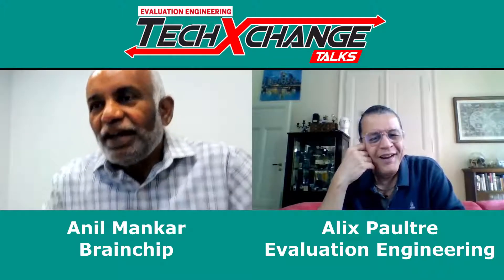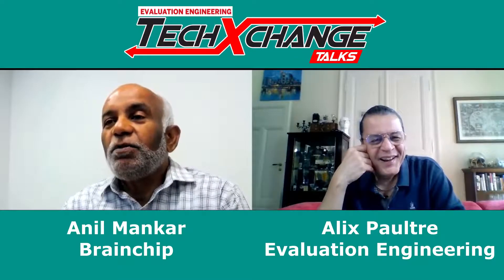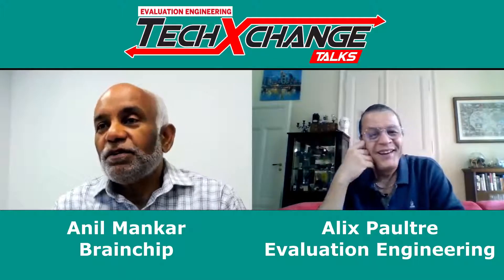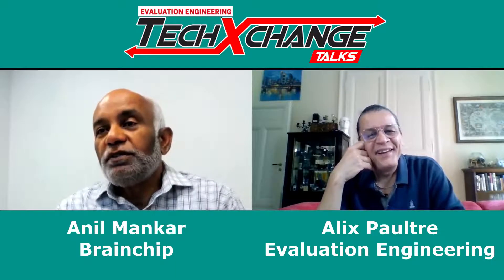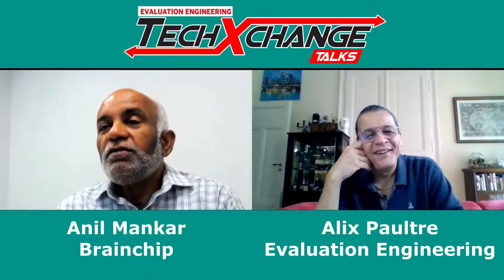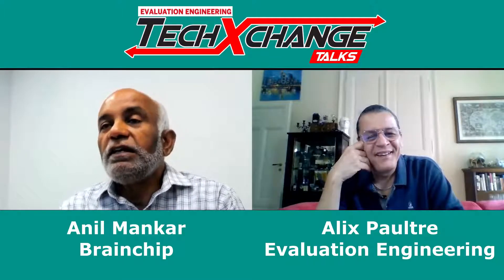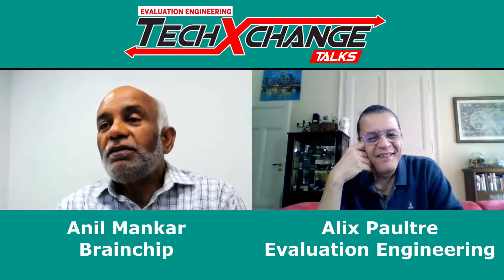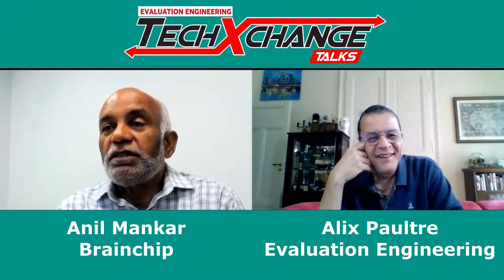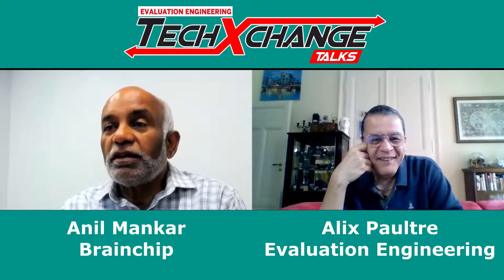Yes, that is true. BrainChip means you actually see what the brain is trying to do and try to copy it in a chip. I am one of the founders of BrainChip. We are based in Aliso, California, and we have offices in Perth, Australia, where our CTO is living right now, and Toulouse, France, and a small office in India also. So we are a multinational organization. We've been at it for about seven or eight years now — we started the company in 2013.